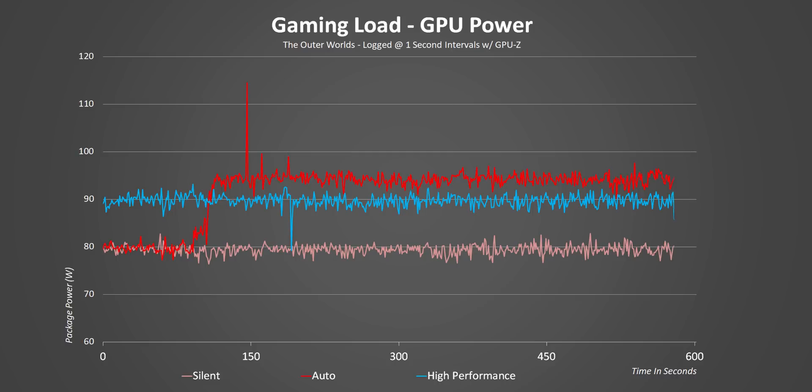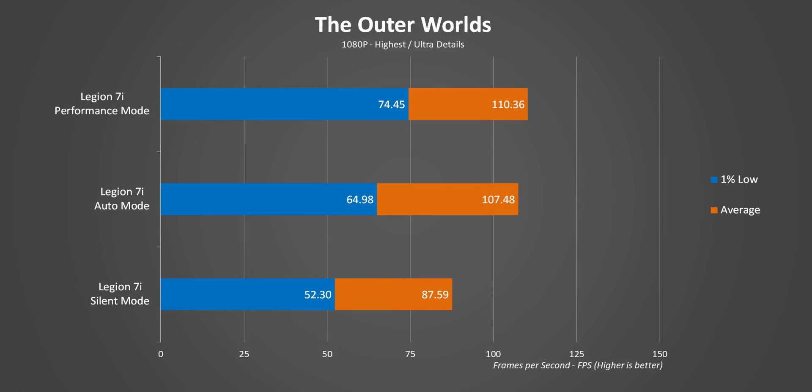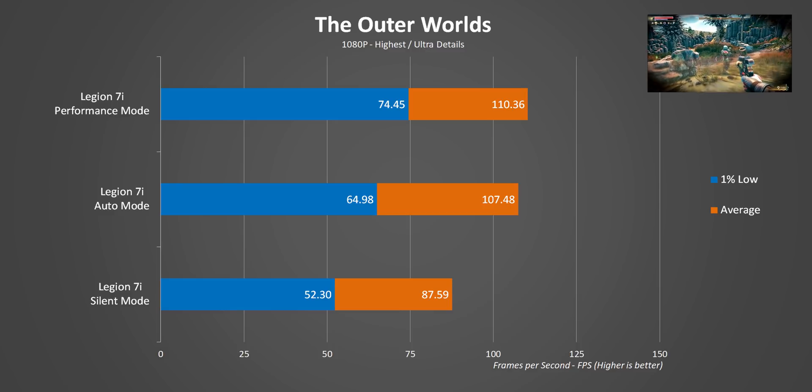In that mode, the Legion 7i still puts emphasis on the CPU's performance rather than giving more thermal and power budget to the GPU. Looking at the actual gaming results, there really isn't that much difference between high performance and balanced modes on average.